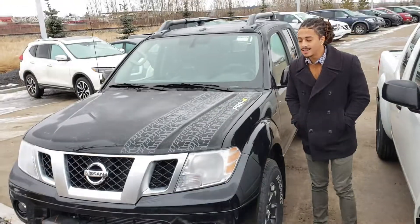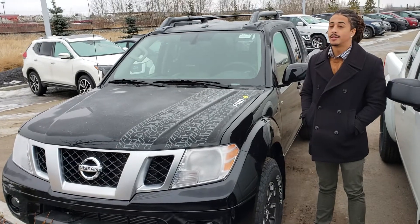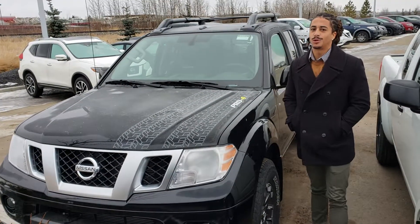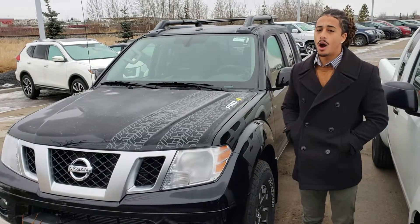Hey there Emil, this is Jared from LA Nissan. Behind me I have a Pro 4X Frontier. I know this is not the color you want, so I won't dive too far into the truck. We'll definitely locate whichever color you are after.